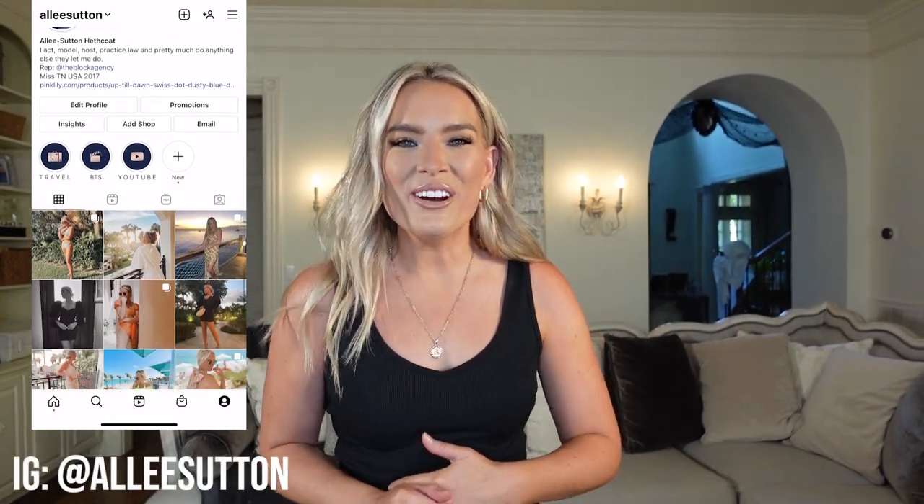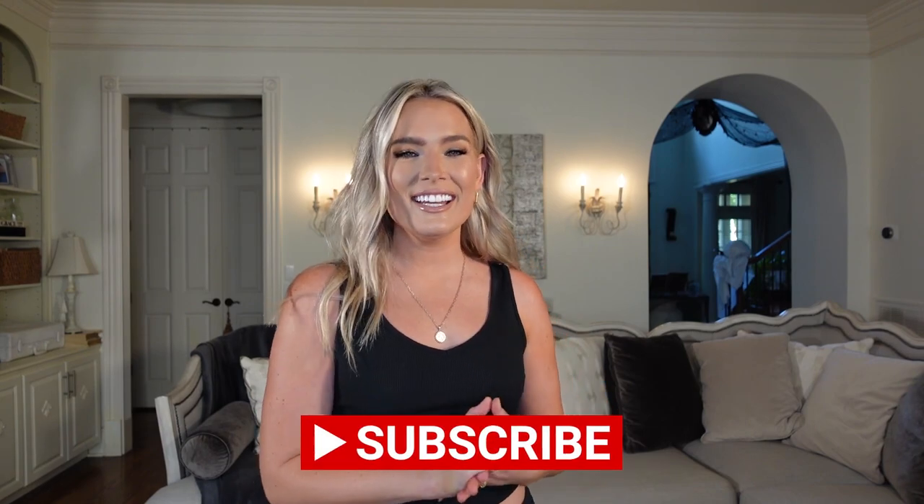Hey everyone, welcome back to Alleyways, or if it's your first time here, welcome to my channel. Thank you so much for taking the time to watch this video. If you haven't already, please make sure to join the Alleyways family, subscribe, give this video a thumbs up, and turn on post notifications so you know when I have new content.